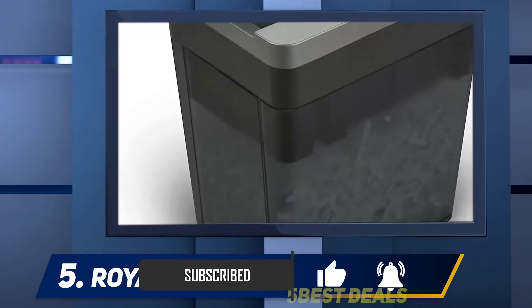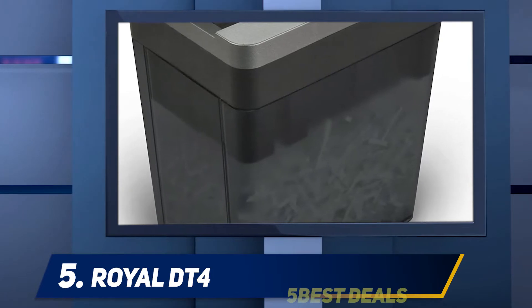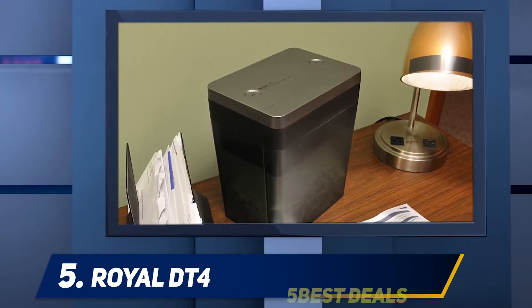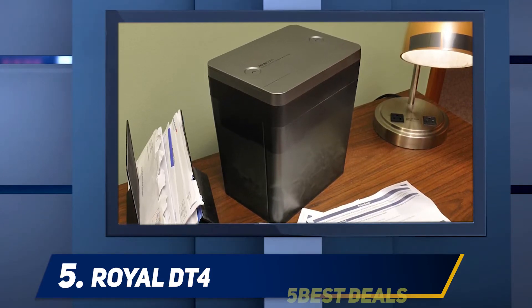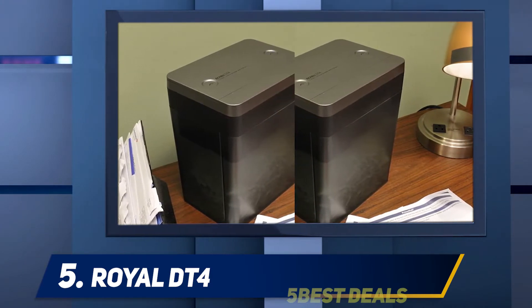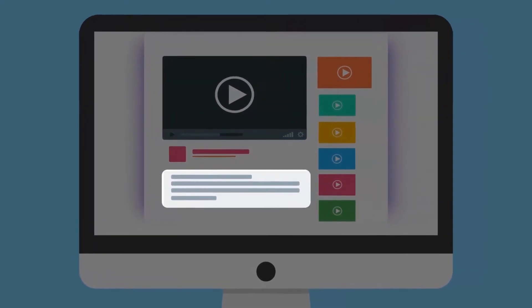The Royal DT4 desktop shredder shreds paper into 0.163 x 1.625 inch strips. It has an auto start and auto stop feature and can run up to two minutes at a time, with a 25-minute recommended cool down. For more information and pricing, check out the product links in the description.